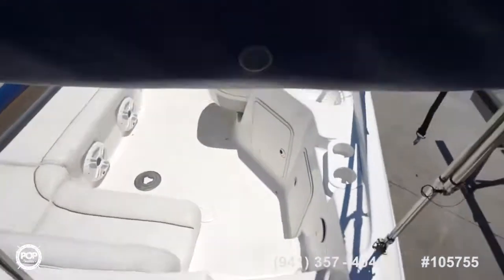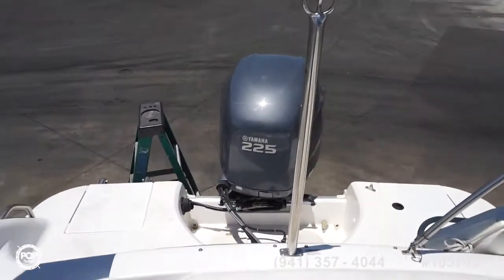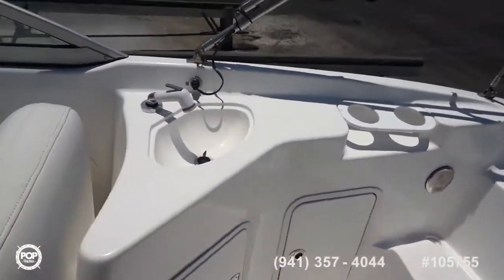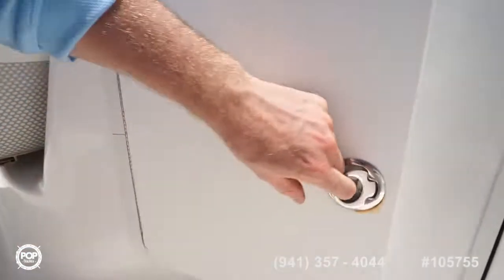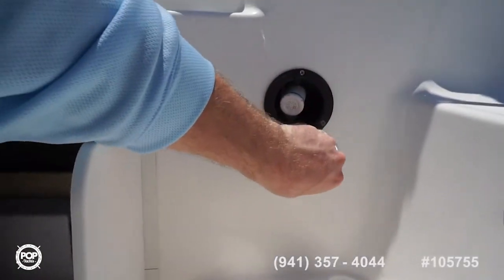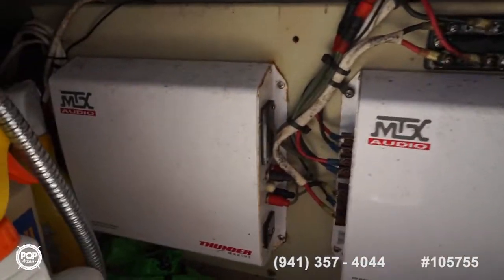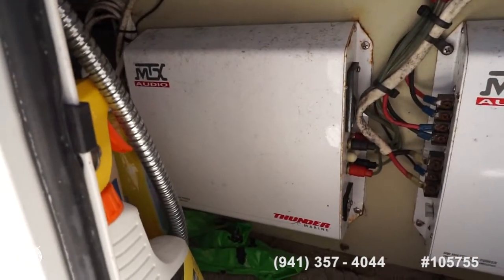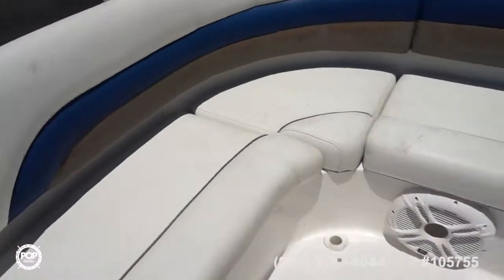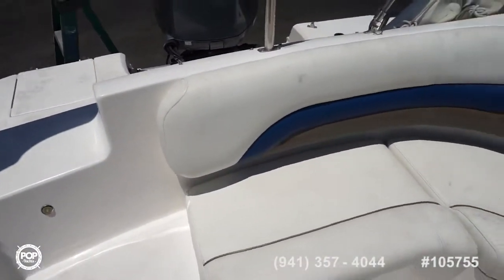Nice-sized Bimini top. Walkthrough transom. You've got dual amplifiers for MTX audio — one 900-watt and one 600-watt Thunder Marine grade — powering all the speakers and the twin subwoofers under this nice wraparound lounger.